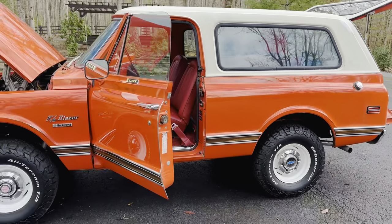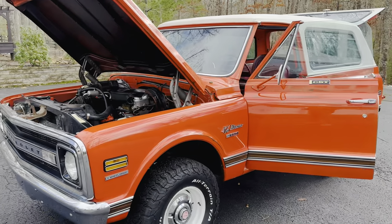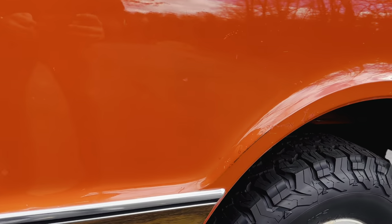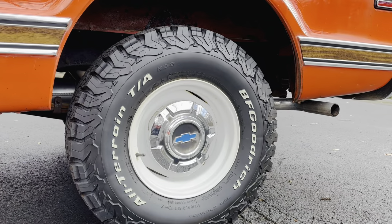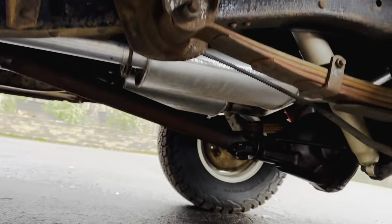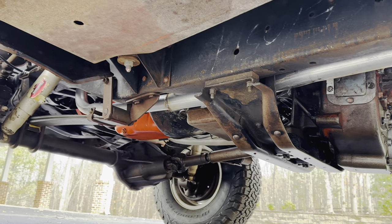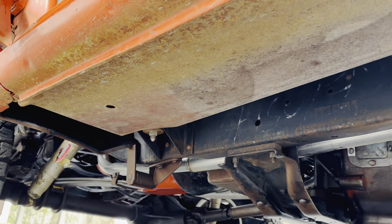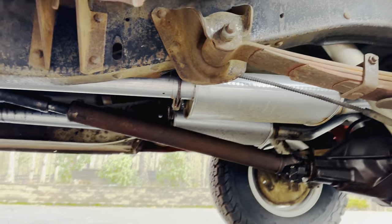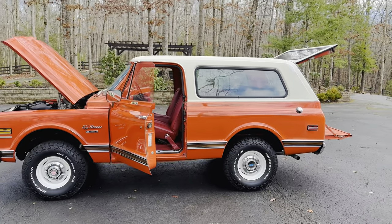I've driven this thing many times and everyone asks, 'Who restored it?' I tell them it's not restored — it's original. Original hubcaps, and we did have the rims painted and put brand new BFGs on there. This thing drives awesome. Zero rust — it's just so amazing. So collectors, this is the one to have. You'll never find another like it.